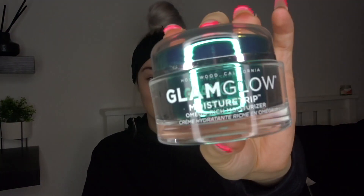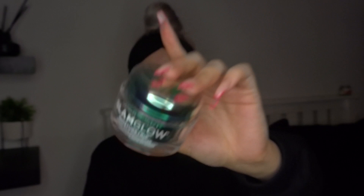To kick off this first impressions video I'm going to be using the GlamGlow Moisture Trip Moisturiser. I already know I love the GlamGlow Water Burst Moisturiser — that is literally unreal, it leaves your skin feeling wet, just hydrated for hours. So now it's time to put Moisture Trip to the test. I picked this up in my most recent haul, linked down below.